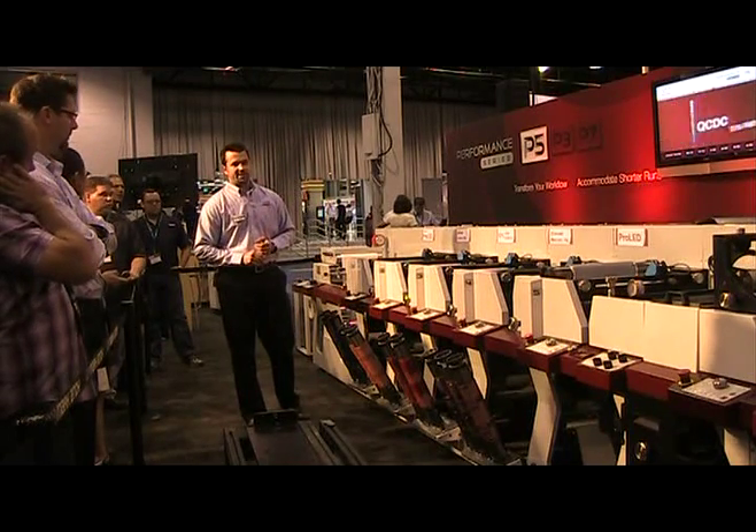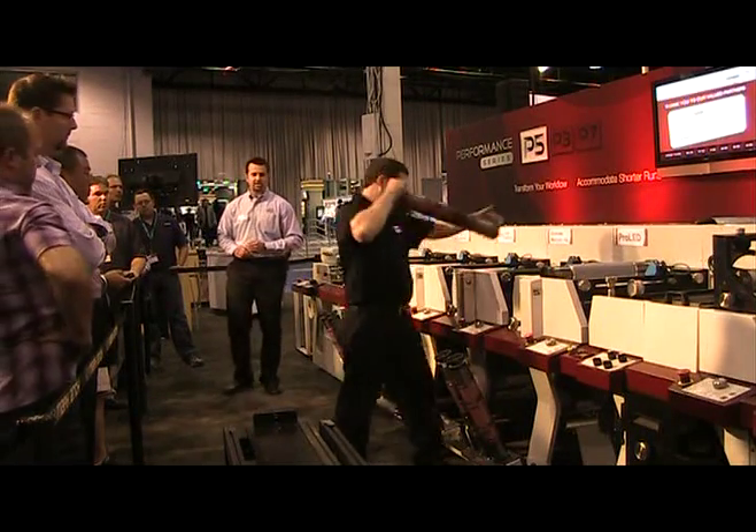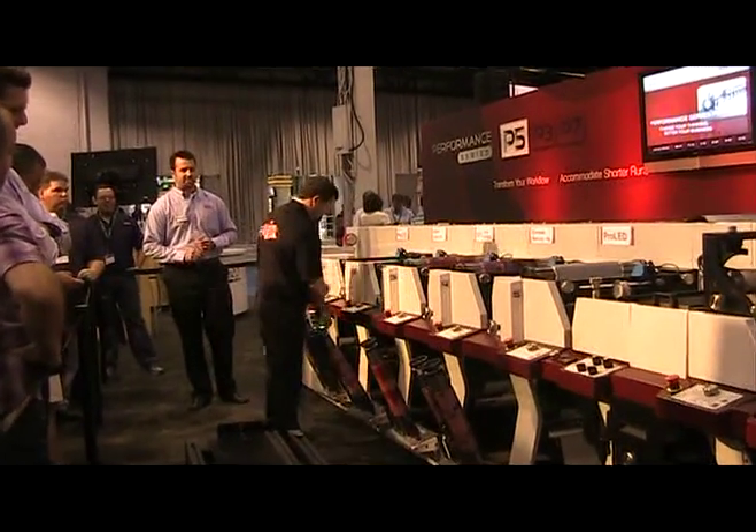Without any further ado, Darren, let's go ahead and get started setting up our first job. He's excited to show us what we mean when we say extreme efficiency and how you can push your productivity to the next level for every job that you print.